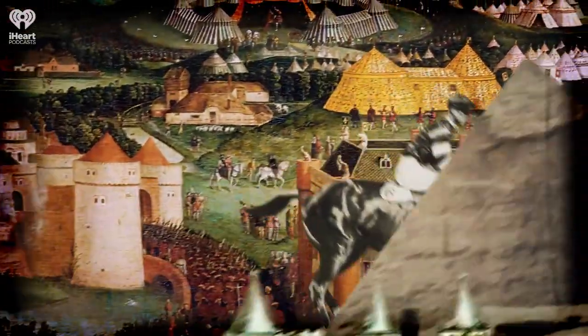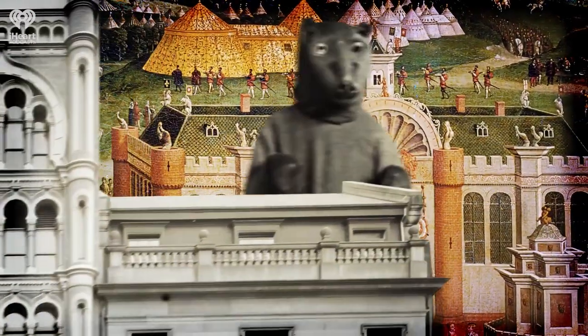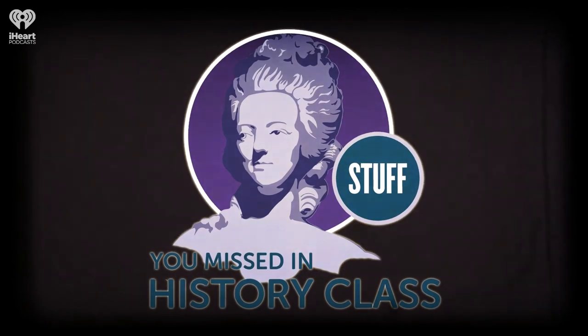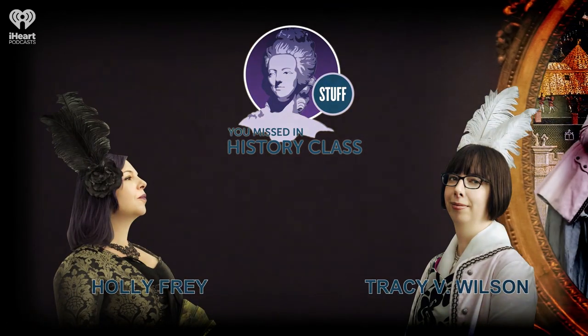Welcome to Stuff You Missed in History Class, a production of iHeartRadio. Happy Friday, I'm Tracy B. Wilson, and I'm Holly Frey.